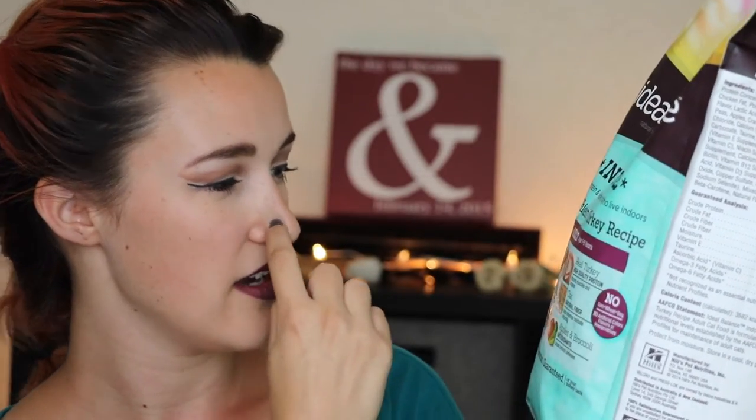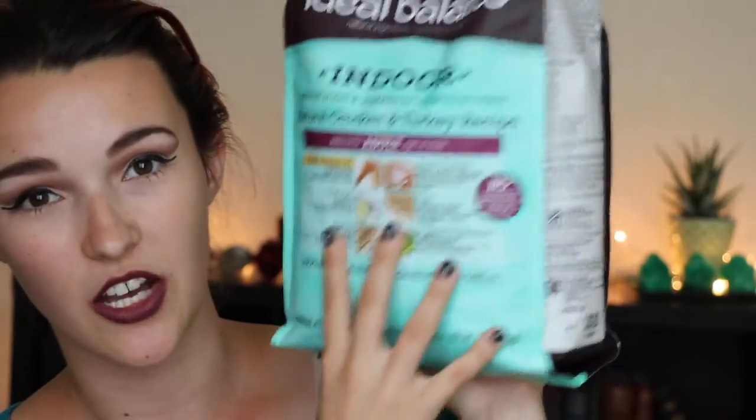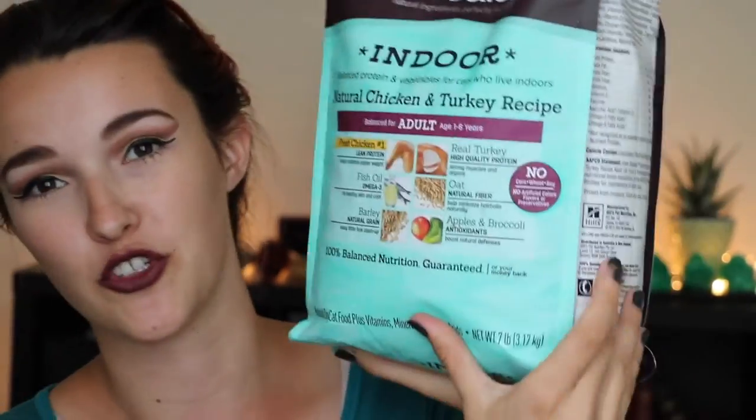I've had no issues with it so far. I don't really want to try venturing out to any other brands because this one has been doing her a lot of good. It's got fish oil, barley, apples, broccoli, oats, turkey, and chicken — a lot of good stuff. So high-protein cat food is what they eat.